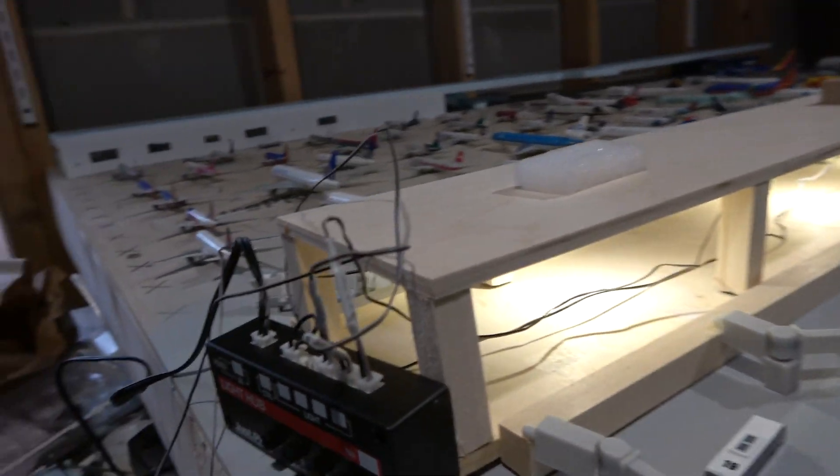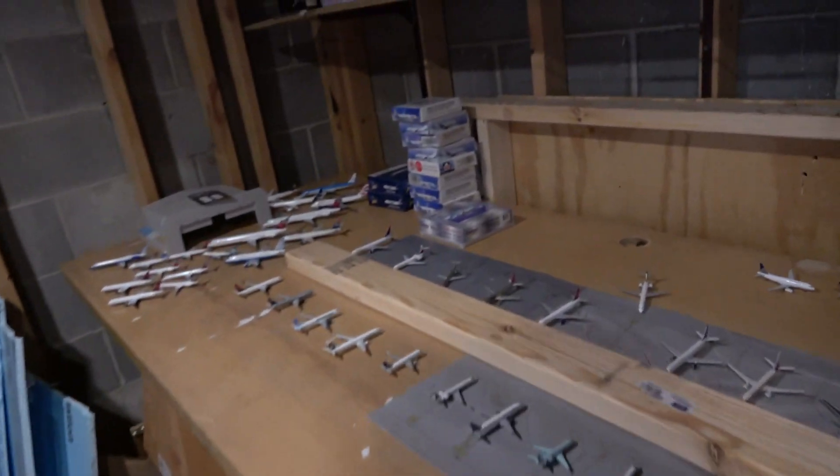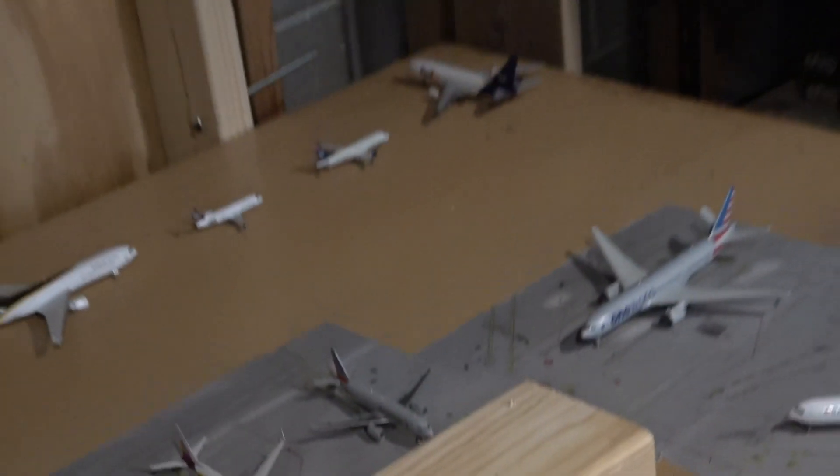Super happy with the lighting here — it's really improved. Soon I'll get this terminal painted and put up the side walls. Moving over to the main airport now. We're mostly covering terminal C right now. I do have some terminal D aircraft, but it's mostly terminal C for now.